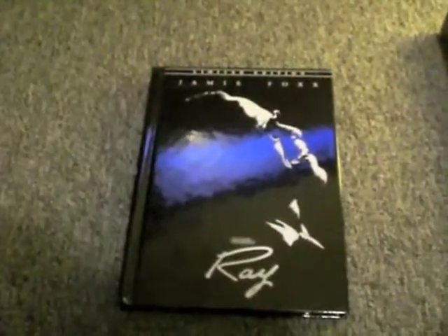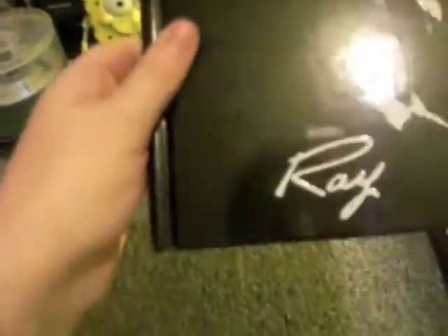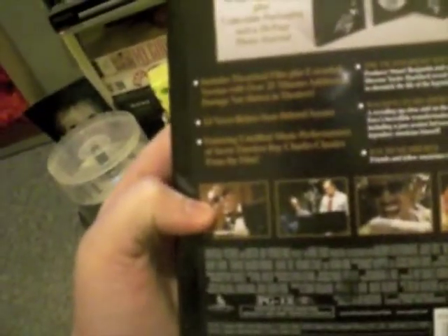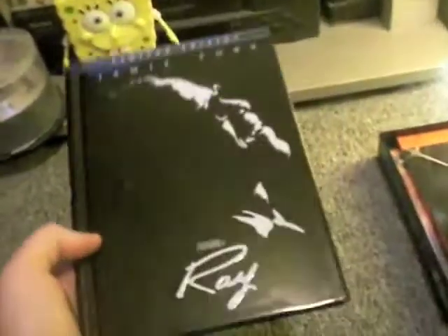So this one I got from America, it's region 1. I got it quite cheap. But it's Ray — a limited edition book style. I think we've only got a one disc, maybe a two disc, but it's a basic edition over here, so I thought I'd see if there was any better version, and there was this. I'm hoping that's not a flipper disc, but it does look like one. On the back it says 25 minutes of added footage not in the theatrical version — so maybe that's why. It's got some really cool pictures and stuff about Ray Charles and the movie. Production notes. It's a really nice book. And then disc 2 — bonus features.